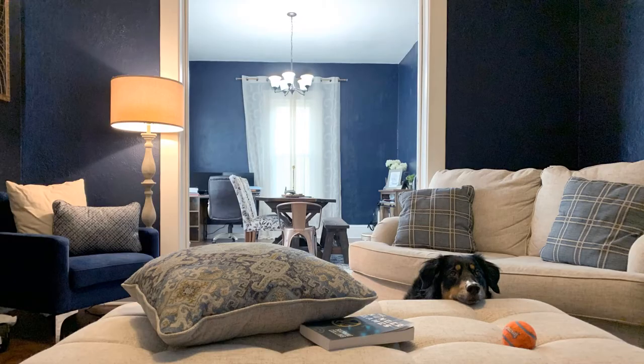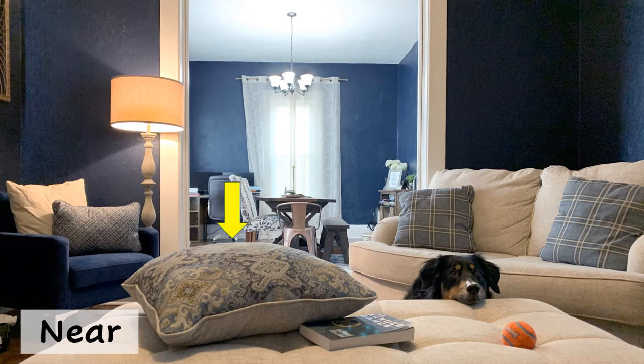Here is a game to help a child learn about near and far. You can ask, can you find something that is near? And the child can find something that is near, like a pillow, a ball, or a dog.